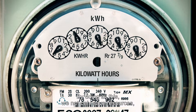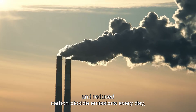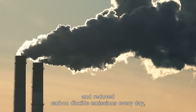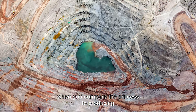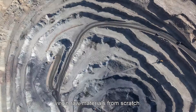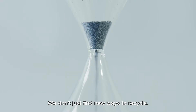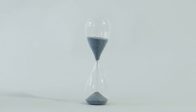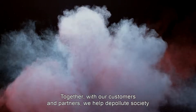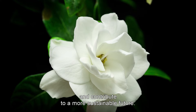By doing all this, we not only save resources, we deliver huge energy savings and reduce carbon dioxide emissions every day when you compare the process to producing virgin raw materials from scratch. And that's why Stena Nordic Recycling Centre is a game-changer. We don't just find new ways to recycle. Together with our customers and partners, we help depollute society and contribute to a more sustainable future.